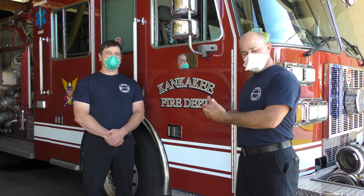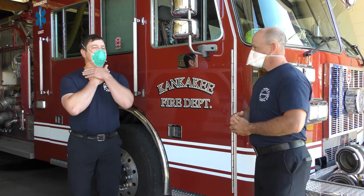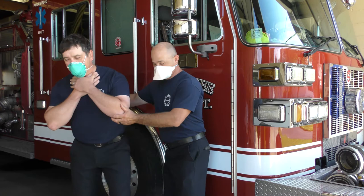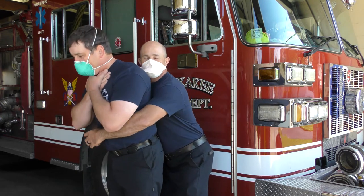Now I'm going to demonstrate very briefly on Joel about what to do if he's choking. I can see that he's choking. He's using the universal sign. I'm going to get behind him and grasp my arms together any way that you can.